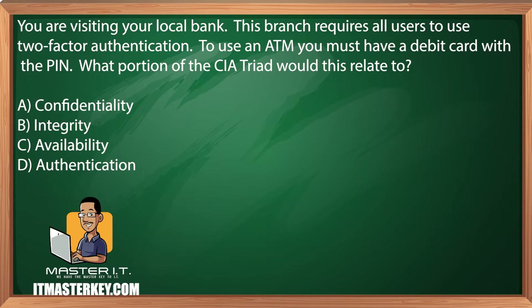You are visiting your local bank. This branch requires all users to use two-factor authentication. To use an ATM, you must have a debit card with a PIN. What portion of the CIA triad would this relate to? Confidentiality, integrity, availability, or authentication.